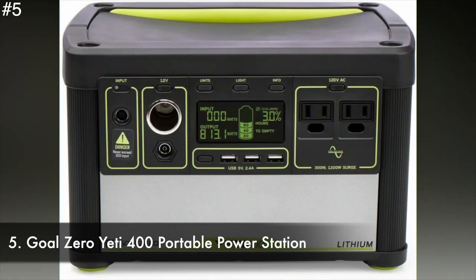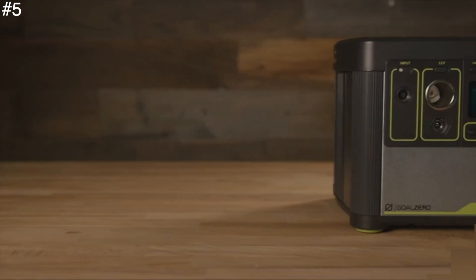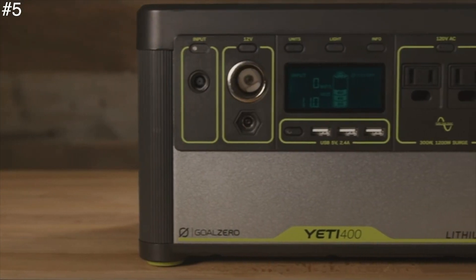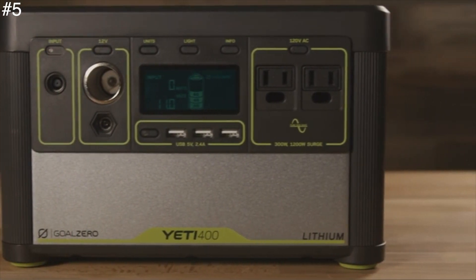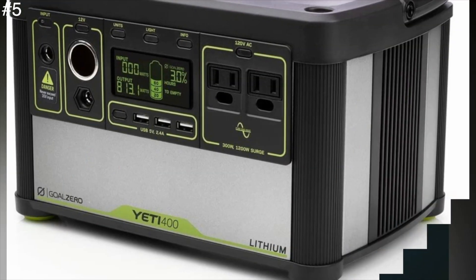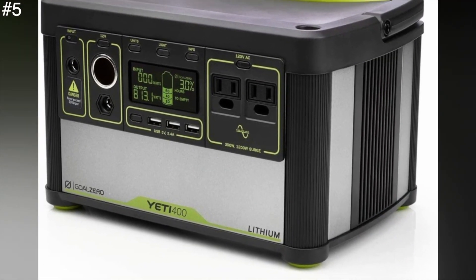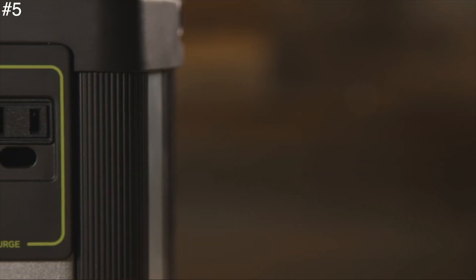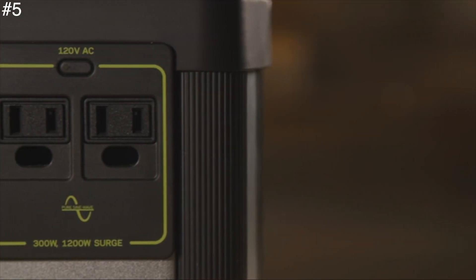Number 5: Goal Zero Yeti 400 Portable Power Station. Goal Zero is one of the most popular brands in producing portable solar power panels, generators and accessories. The Yeti 400 Lithium Portable Power Station is one of their powerful and sturdy solar generators. It has a 396Wh lead-acid battery that can power up to 733Ah at 12V devices simultaneously.